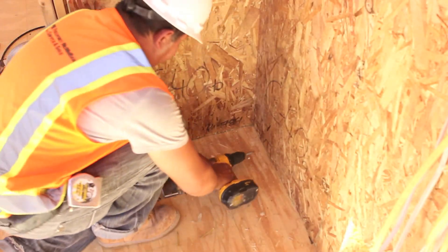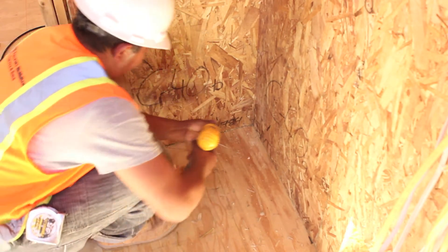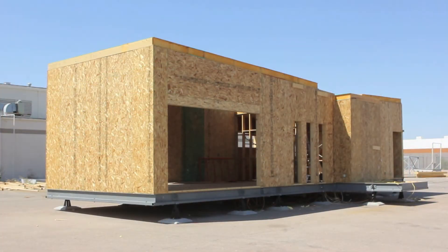Students from the University of Texas at El Paso have been hard at work this summer designing and constructing an 800 square foot home for the Department of Energy's Solar Decathlon in Irvine, California.